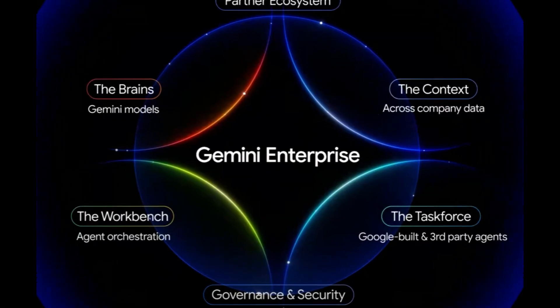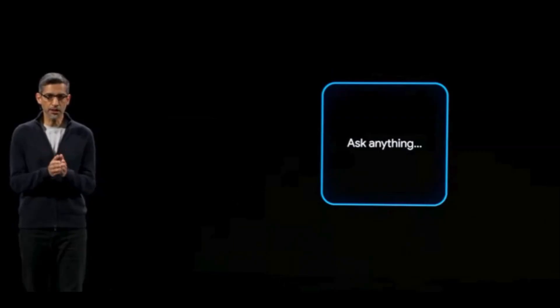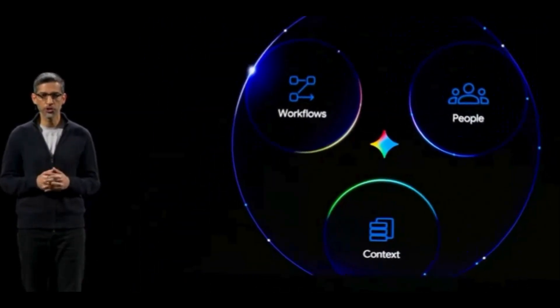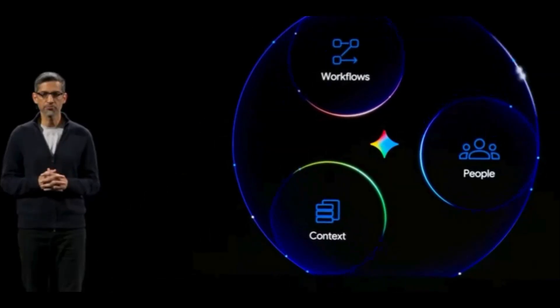This morning, there was a massive announcement from Google that is set to change the way businesses use AI. Get ready to meet Gemini Enterprise. True transformation means going beyond simple chat. You need a comprehensive, secure and integrated platform that connects to your context, your workflows and your people. That's exactly what we have built. Introducing Gemini Enterprise.